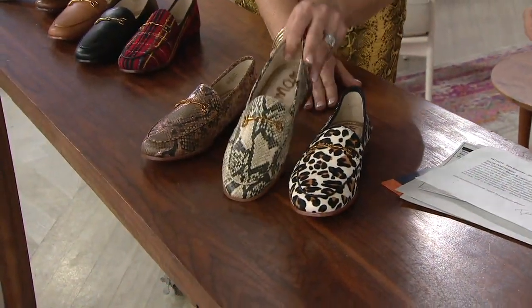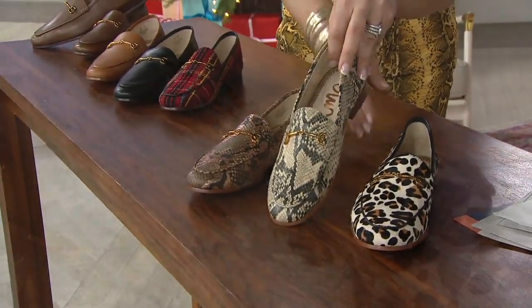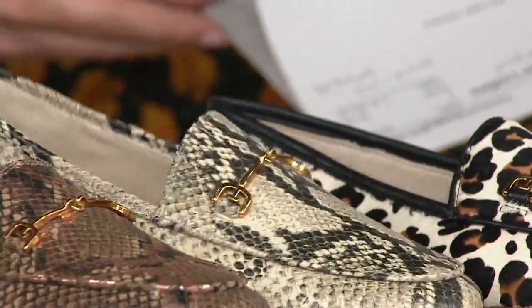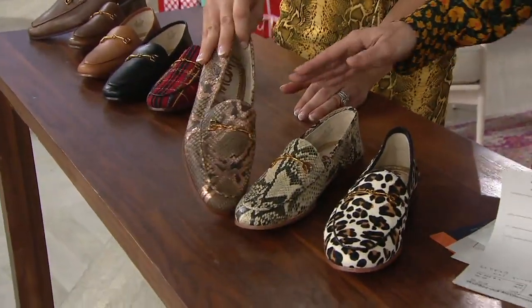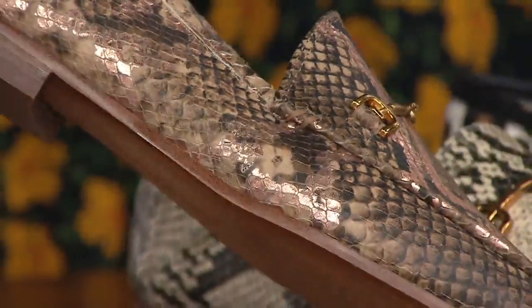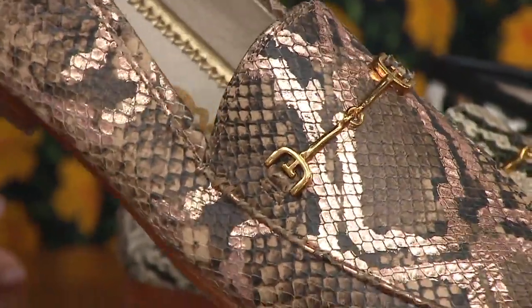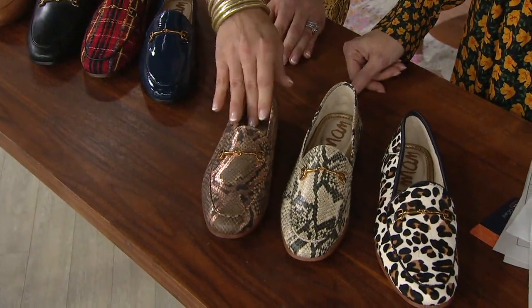Then we have the beach multi, which is a beige, kind of an off-white — just that gorgeous sleek loafer. And then the praline multi, which is phenomenal. It's rose gold on top of snake embossed. You see that little bit of shimmer — not too much metallic, but a hint that just elevates that shoe.